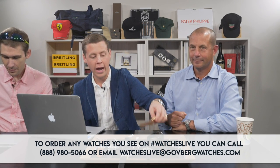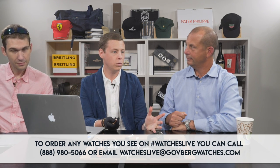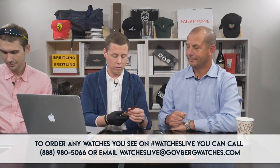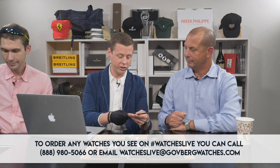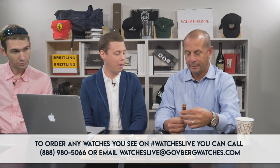For watch number two, these are watches that I picked out from our website that I think are good value and overall great pieces. Why don't you tell us a little bit about this Roger Dubuis Sympathy Retrograde Perpetual?